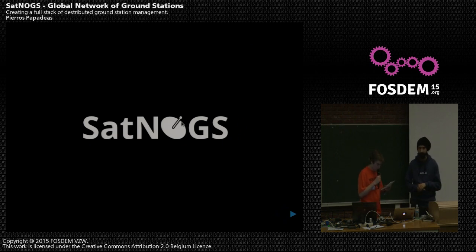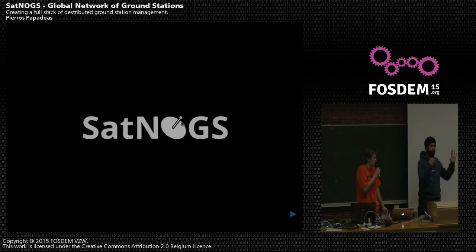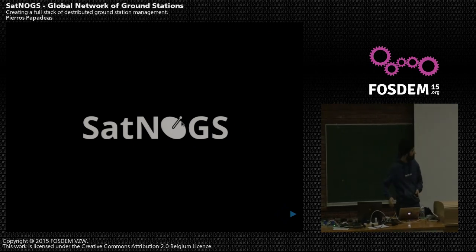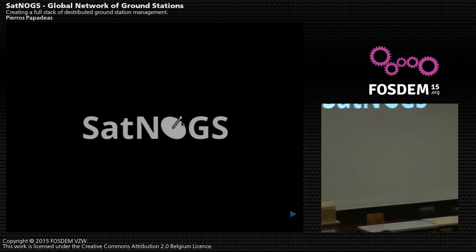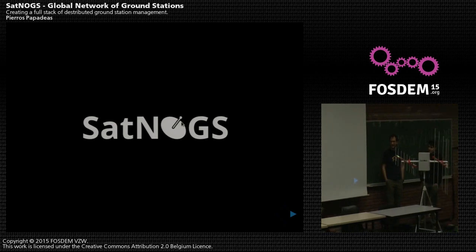Let's welcome our next speaker, Pieros Papadeas, and his monster device — let's hope he's not trying to cook us with radiation. Hey all, I'm Pieros, and this is Nikos and Nimo from the Satnox team. Worry not, this is not a radiation device, as you will see in a bit.